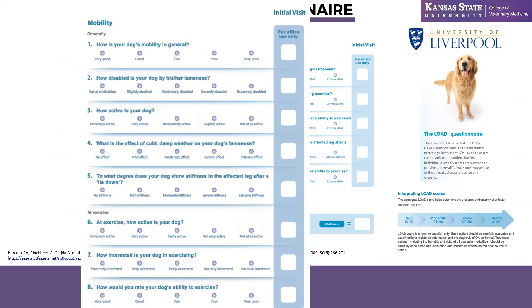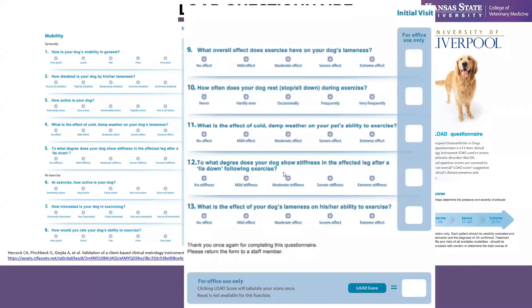Although we didn't verify osteoarthritis in our dogs, our patients all had decreased mobility and clinical signs consistent with osteoarthritis, so we felt the LOAD questionnaire would be simple and usable. The questions include: How is your dog's mobility in general? How disabled is your dog by their lameness? How active is your dog at exercise? These 13 basic questions generate a LOAD score ranging from zero — a completely normal healthy dog — up to 52, indicating a dog with severe mobility issues.